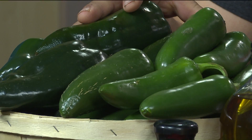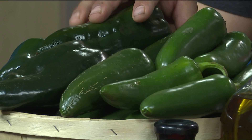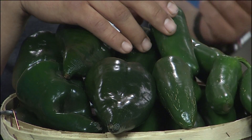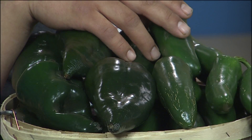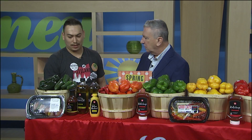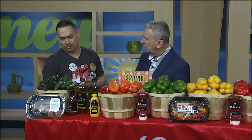Jalapeños are a little bit hotter than the poblanos. Are jalapeños getting bigger, or is it just my imagination? I remember they used to be small little peppers, and now they're like cucumbers almost. Depending on the growing regions, they vary in size. You always want the smaller peppers if you want the heat — the smaller the pepper, the hotter it's going to be. It really depends on the size for the heat intake of the Scoville units. Jalapeños are usually about 2,500 Scoville units.